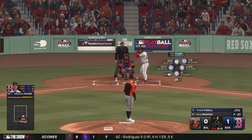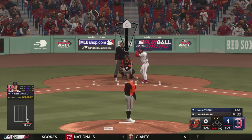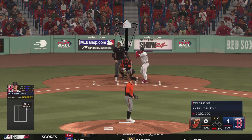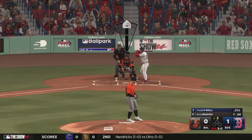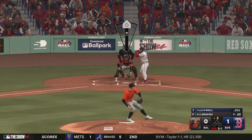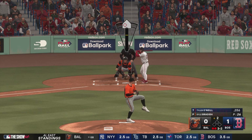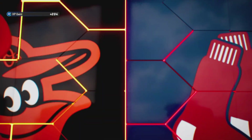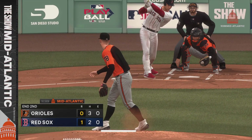Two outs, bases empty, here's Tyler O'Neal. Three and one, two down, nobody on — swing and a miss, struck him out. A nice inning of work — he sets them down one, two, three. Impeccable command in that one: three batters, three strikeouts. That's electric stuff out there on the mound.